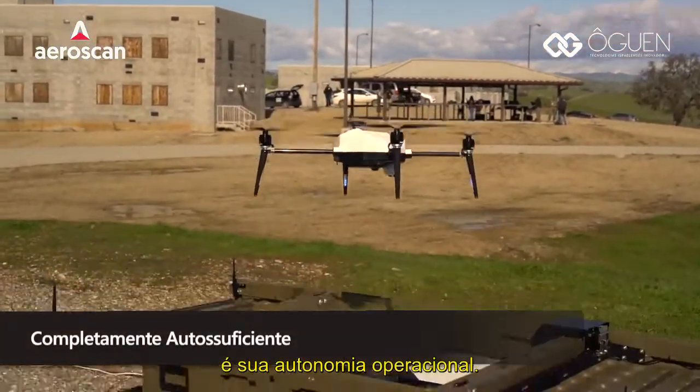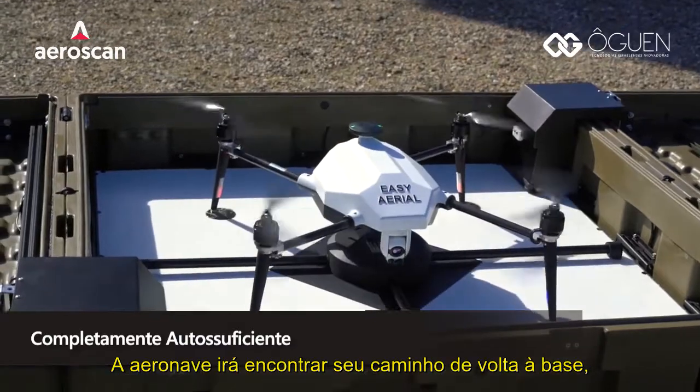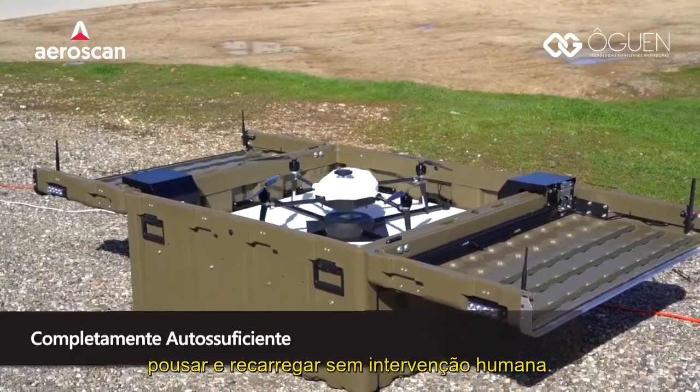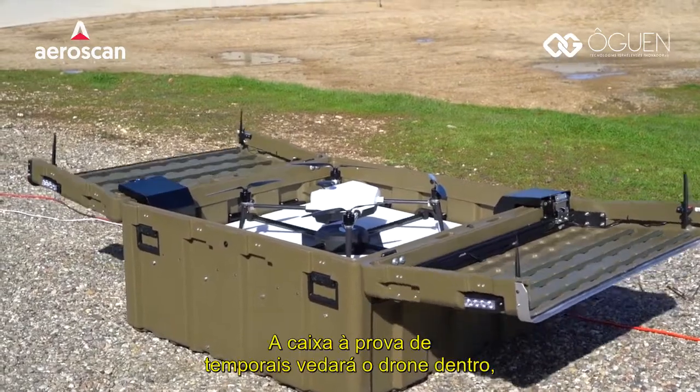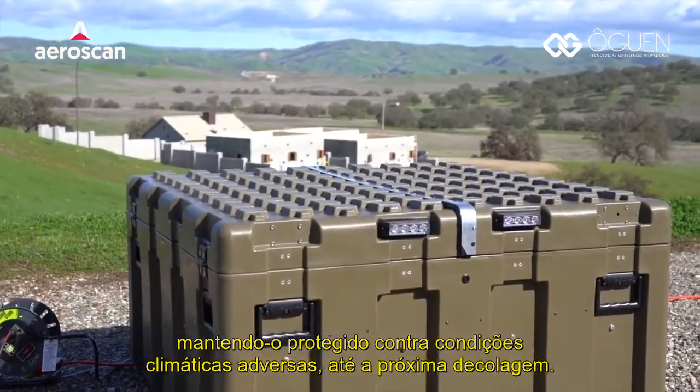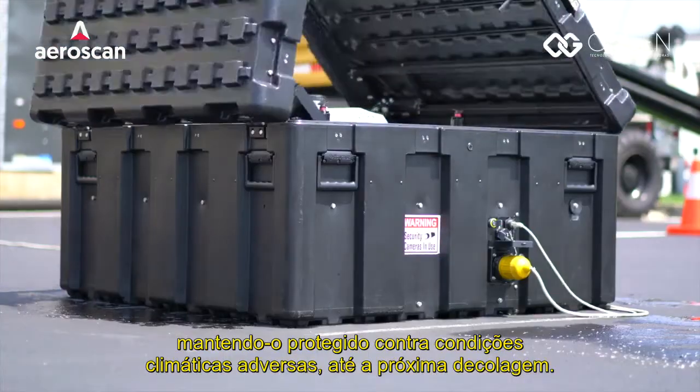A key feature of the EZ Aerial system is complete operational autonomy. The aircraft will find its way back home, land, and recharge without human intervention. The weatherproof housing will seal the drone inside, keeping it safe from harsh weather conditions until the next deployment.